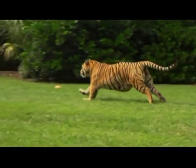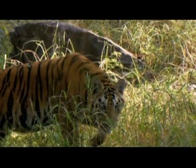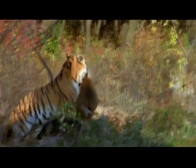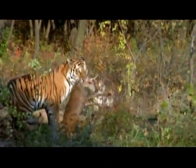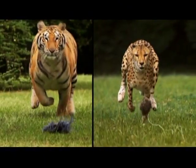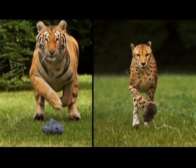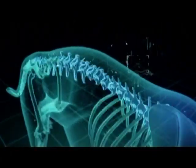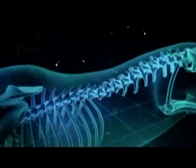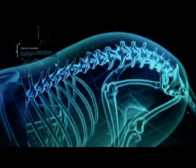With that much muscle weight to support, the tiger simply cannot have a flexible spine like a cheetah. Head to head, a tiger would be left in the dust. So if super cat is going to be super fast, it needs the flexible backbone of the cheetah. But the cheetah's greatest asset is also its curse.